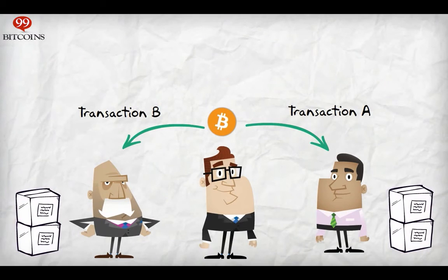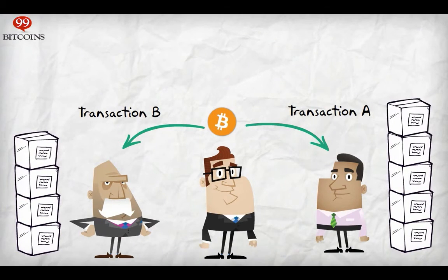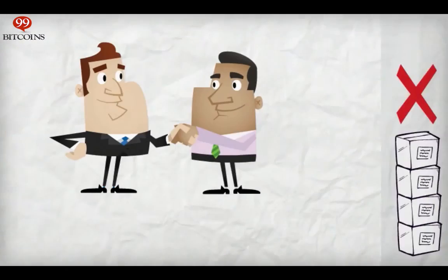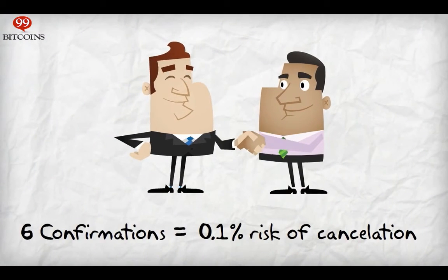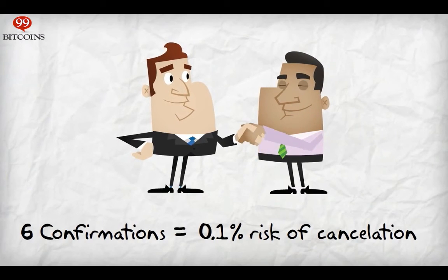This is why it's recommended to wait until six confirmations before considering a transaction complete, since it's highly unlikely that this race will happen more than six times. So in the end, we will have a clear winner and only one transaction will be confirmed. Until this race is resolved, both transactions are at risk of getting canceled.